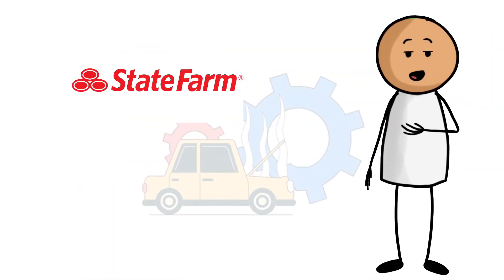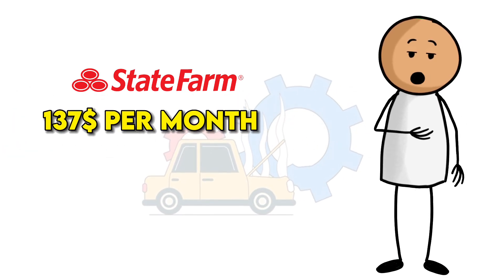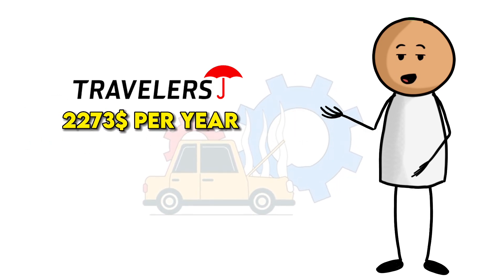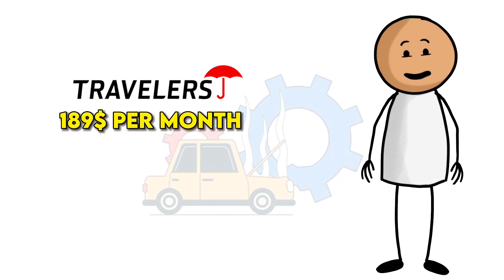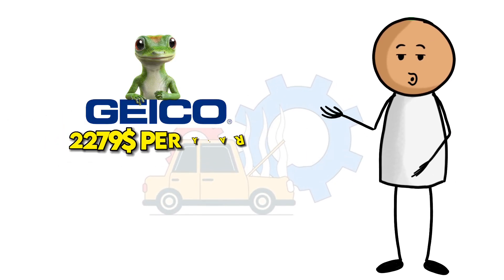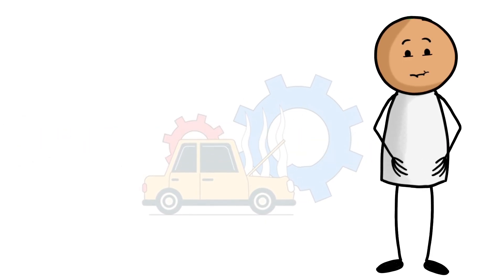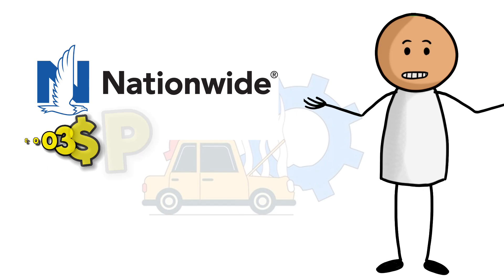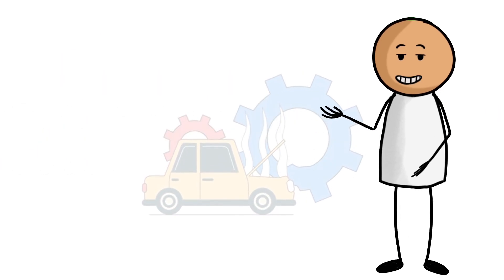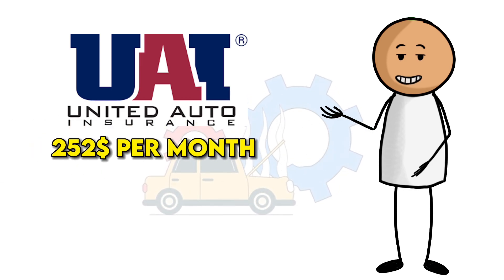1. State Farm, $1,645 per year, or about $137 per month. 2. Travelers, $2,273 per year, or about $189 per month. 3. GEICO, $2,279 per year, or about $190 per month. 4. Nationwide, $3,003 per year, or about $250 per month. 5. United Auto, $3,018 per year, or about $252 per month.